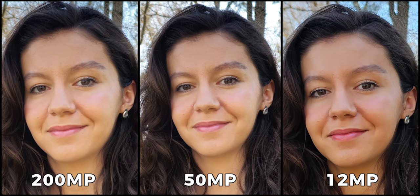Upon closer inspection, I was surprised to find that the full-resolution picture was actually the least detailed of the three. In fact, my face looks remarkably sharp in the middle picture, with the one on the right following closely behind.